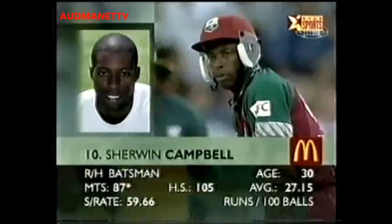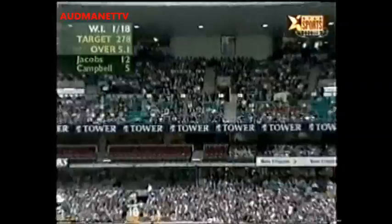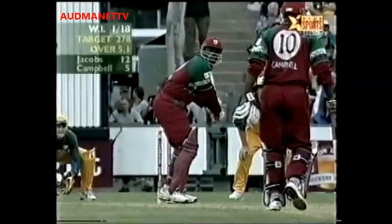Sherwin Campbell is the new batsman, with Nathan Bracken charging in from the Randwick End. Good shot — got it on the up, and that's timed superbly. Tremendous play by Ridley Jacobs, straight down the ground. Certainly a very confident man at the moment; Ridley Jacobs has had a very good tour — the only West Indian cricketer to have performed in every game so far.